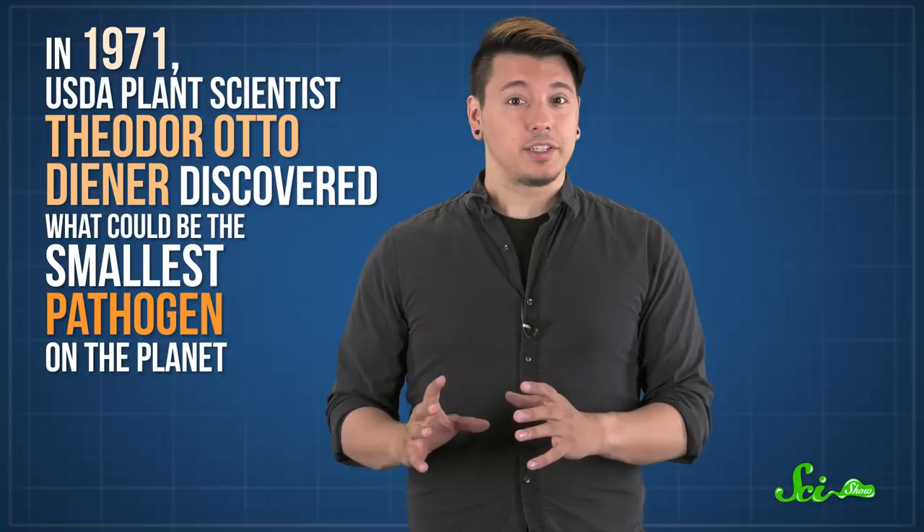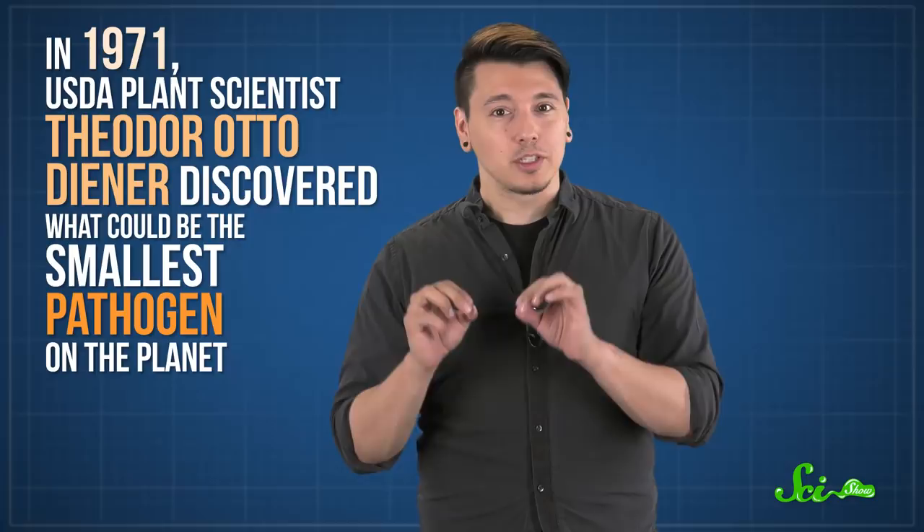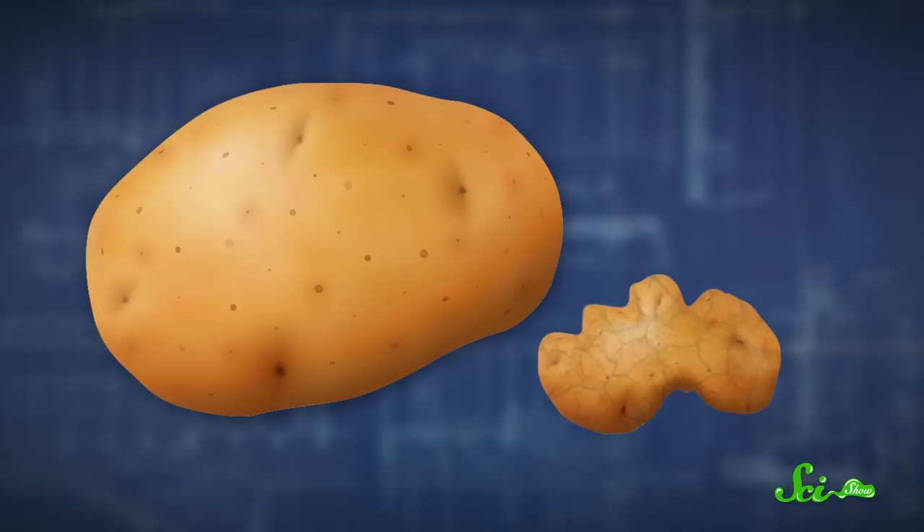In 1971, a USDA plant scientist named Theodor Otto Diener discovered what could be the smallest pathogen on the planet. It was unlike anything biologists had ever seen. It could make copies of itself like a virus, but it was much, much simpler. It didn't have any kind of outer protein coating — just a tiny bit of RNA. At the time, scientists didn't think something like this could even exist. But these pathogens, called viroids, were very real. They infected potatoes, turning them into gnarly twists that looked more like ginger than something you'd top with sour cream. And researchers eventually realized they might be a clue to how life got started on Earth.